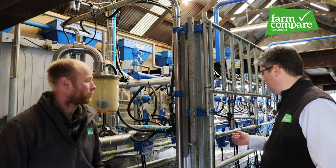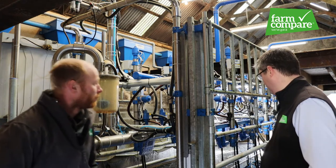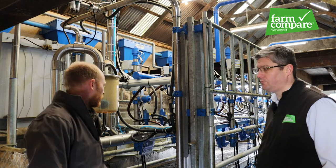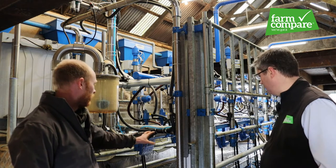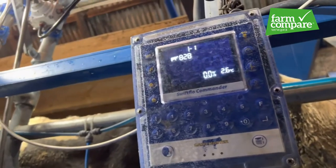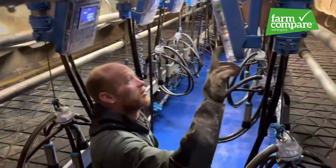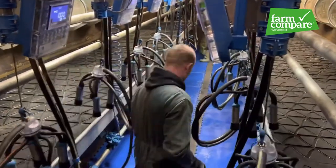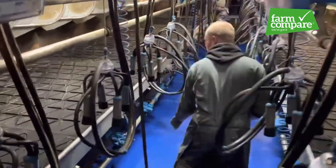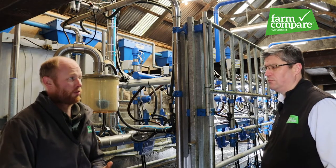The control boxes on the units are known as Swift Flow Commanders. They give you a lot of information on each cow — her number and yield, the cell count from the last milk recording, and the temperature of the milk as well.